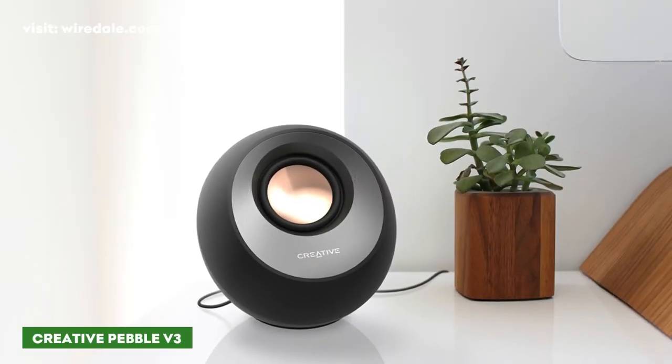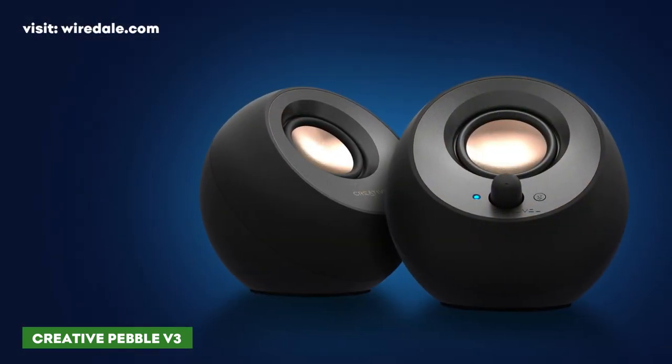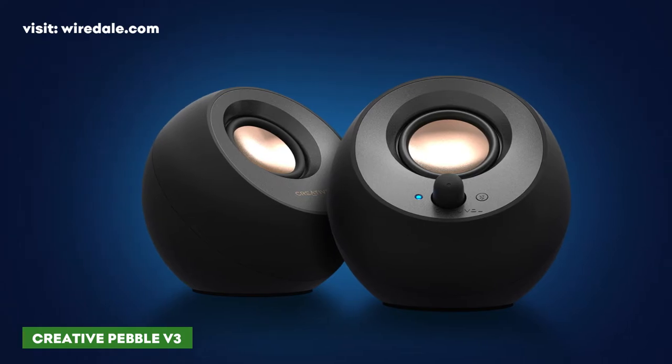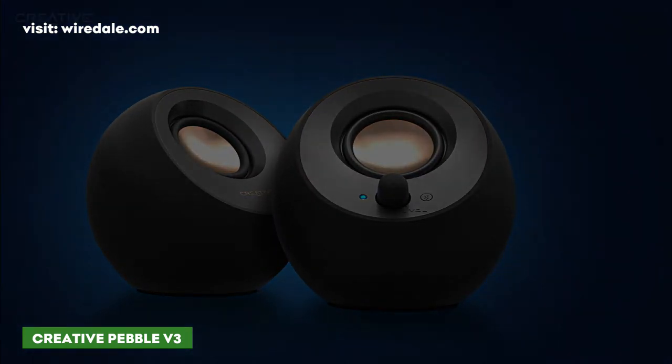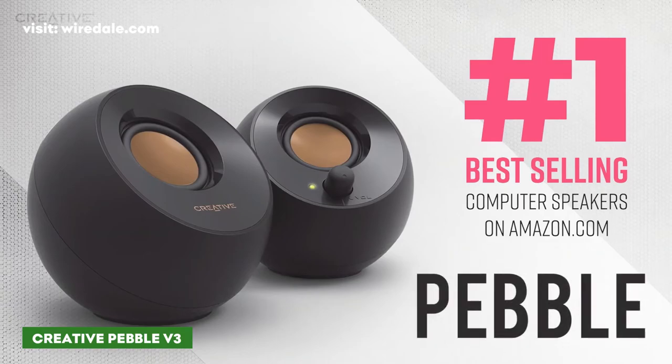Creative Pebble speakers have been around for a while and now come in a V3 version with a USB-C plug that powers the speaker. These small speakers measure just 4.4 inches wide with no additional power cord or power adapter required.